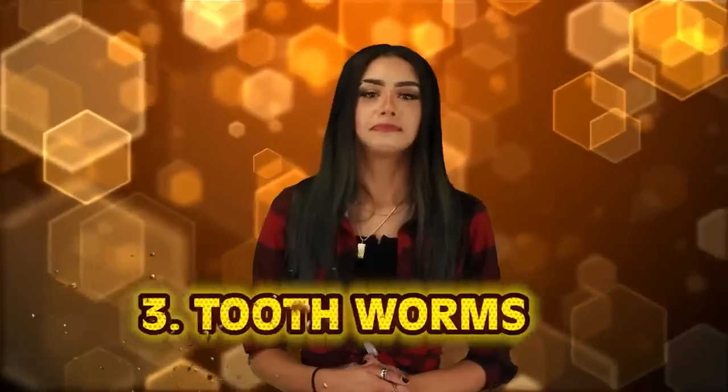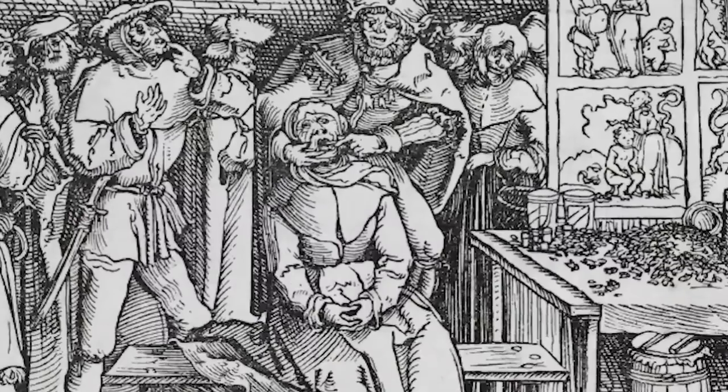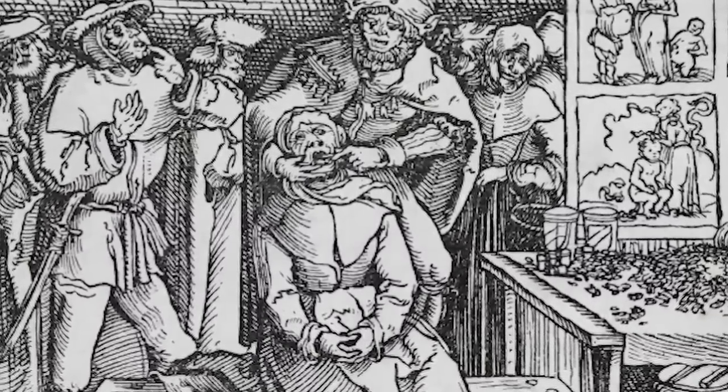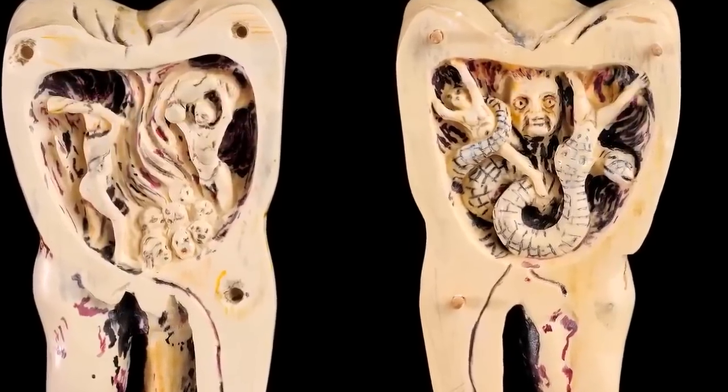At number three: tooth worms. If you hate going to the dentist, just be glad you didn't have to go during the dark ages — that was an absolute nightmare. Not only did they lack proper medication or anesthetics, but you could get the worst diagnosis: an infection of tooth worms. They believed people could be infected with tooth worms that caused decay, and that pits and holes in the tooth were home to a worm that looked like a tiny eel. What's worse than the diagnosis is the removal process — they'd use a candle made of sheep's fat and various seeds, held as close to the tooth as possible so that the worm would run from the heat and fall into a dish of water beneath the patient's mouth.